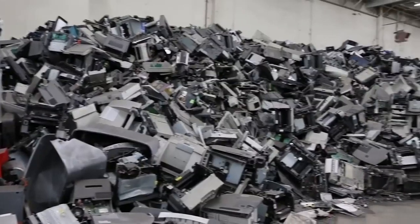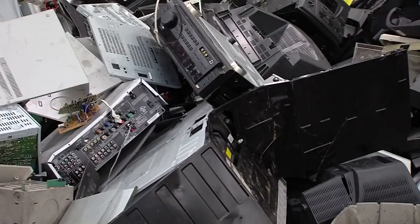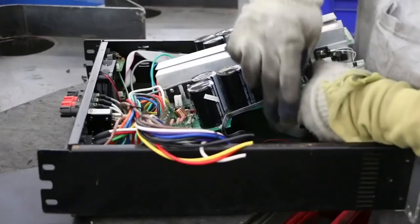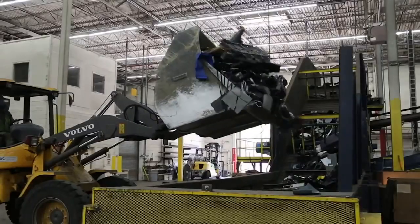That's a big pile — what is all this? This is our e-waste that's ready for shredding. We brought it over here and wanted to go through the material to make sure there are none of the items we cannot shred, such as LCD TVs, glass screen TVs, or batteries.